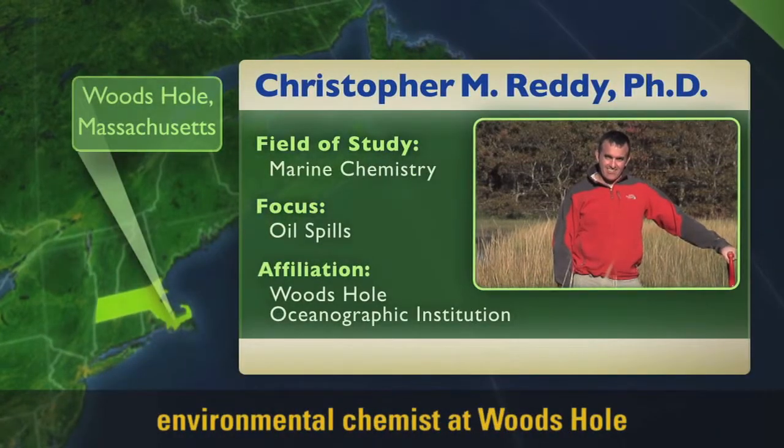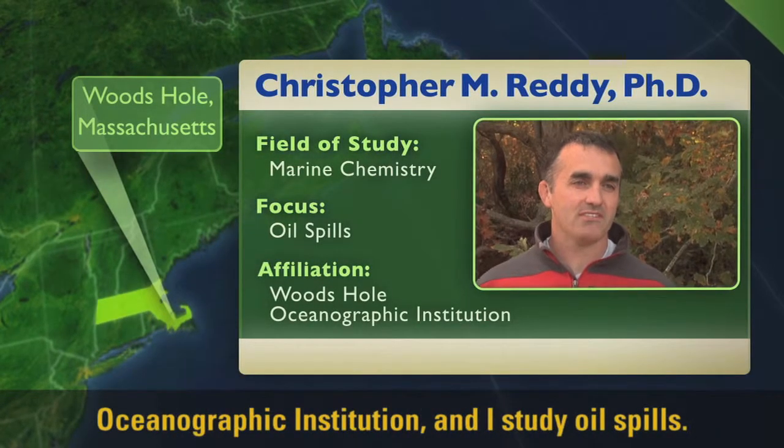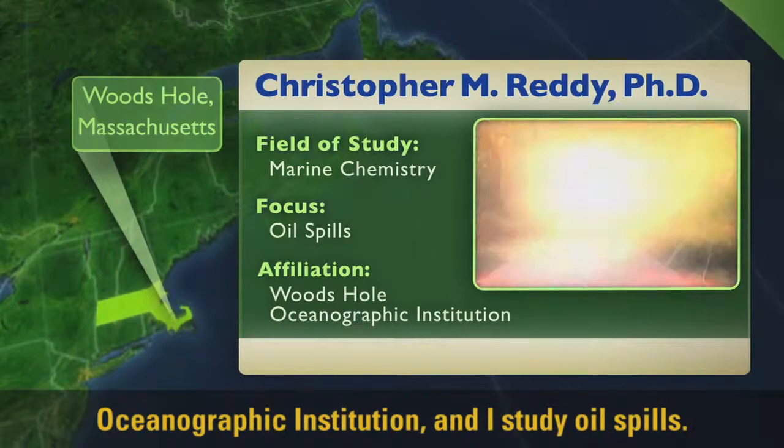Hi, I'm Chris Reddy, and I'm an environmental chemist at Woods Hole Oceanographic Institution, and I study oil spills.